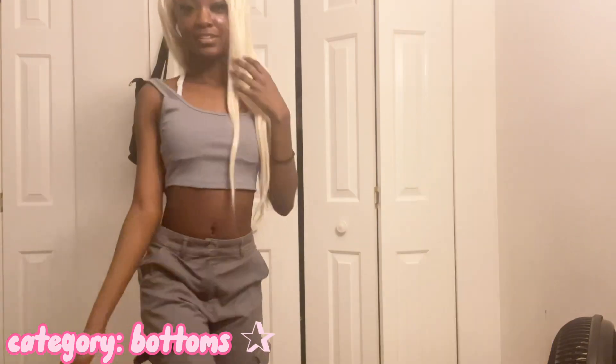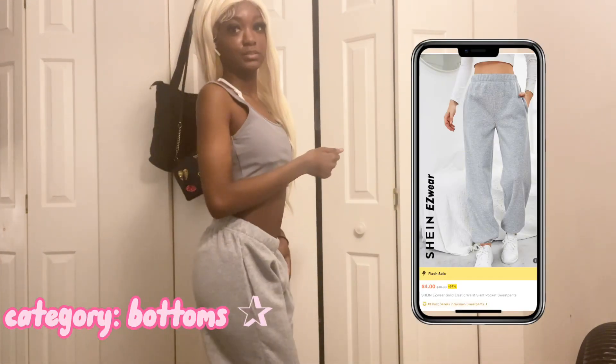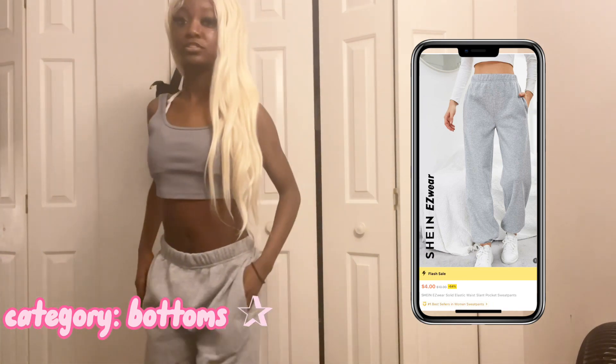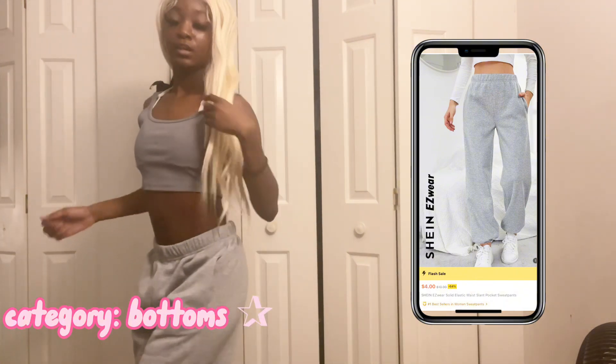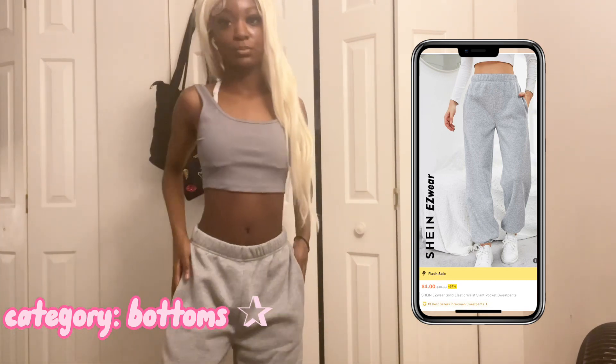Okay y'all, so next up are these sweatpants. These sweatpants were five dollars and they're really oversized for a size small, but they're really really comfortable — nice and thick with a lot of room in them. I think the best part was that it was five dollars.